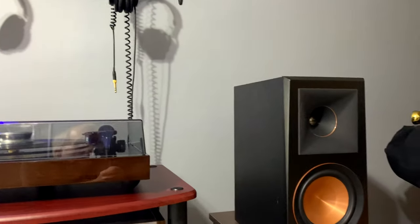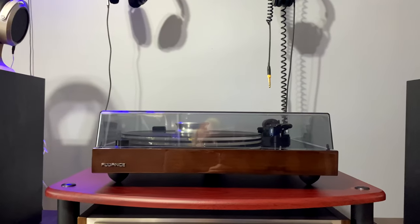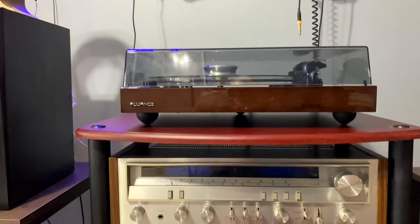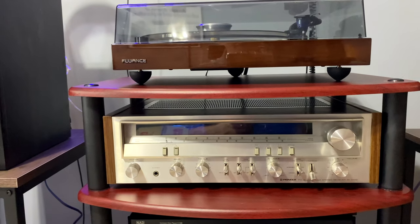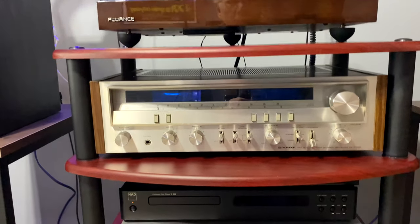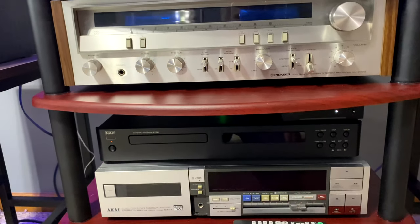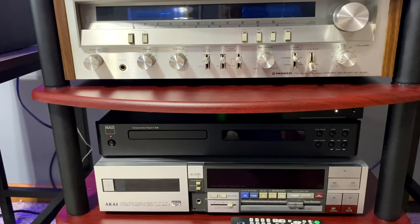We'll start with the speakers — these are the Klipsch RP-600Ms. For a turntable, the Fluance RT-85 with the Ortofon Blue cartridge — what a wonderful sounding turntable. I happen to be a vintage guy. This is my Pioneer SX-3700 receiver, 45 watts per channel, sounds fantastic. Down below is a NAD C538 cassette deck, and then an Akai GX7 cassette deck.